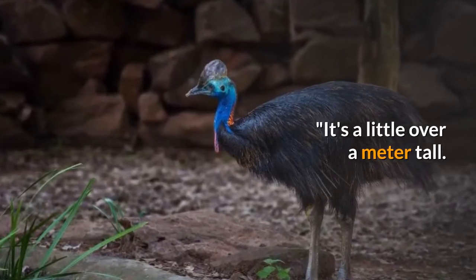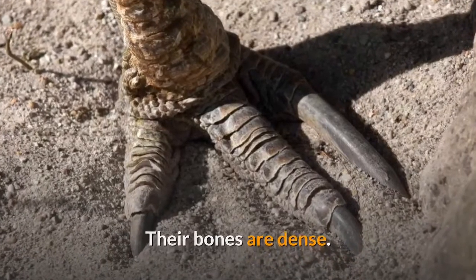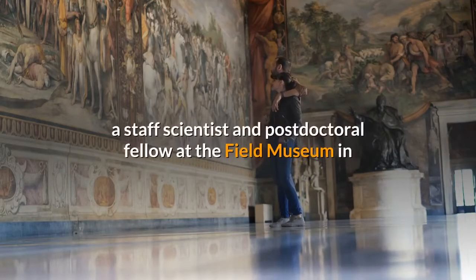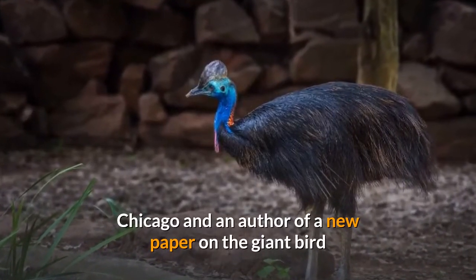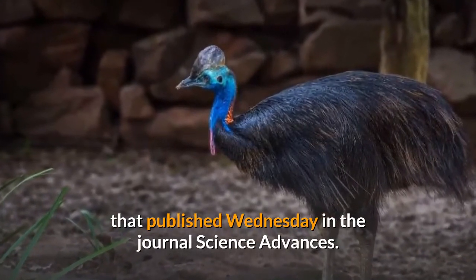It's a little over a meter tall. It's pretty heavy. Their bones are dense. They definitely can cause some damage, said Chad Eliason, a staff scientist and postdoctoral fellow at the Field Museum in Chicago and an author of a new paper on the giant bird that published Wednesday in the journal Science Advances.